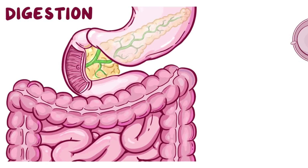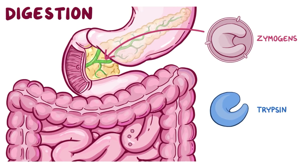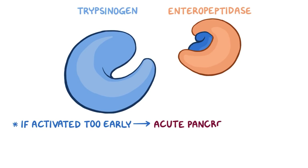To digest a meal, these zymogens are released into the pancreatic duct and delivered to the small intestine, where they are activated by the protease trypsin. Trypsin is a pancreatic digestive enzyme that is produced as the zymogen trypsinogen. Normally trypsinogen isn't activated until it is cleaved by protease enteropeptidase, which is found in the duodenum. But if trypsinogen and these zymogens become activated too early, then it can cause acute pancreatitis.